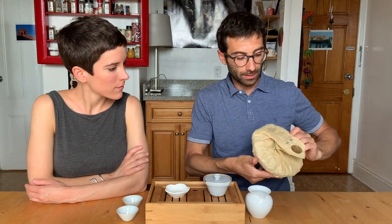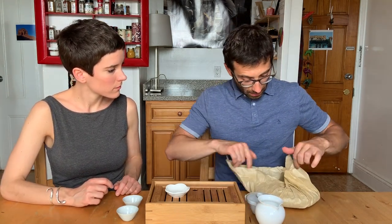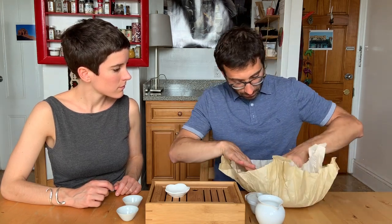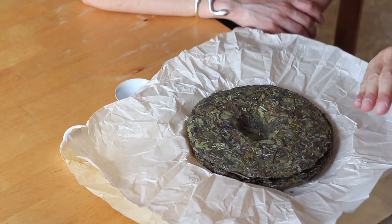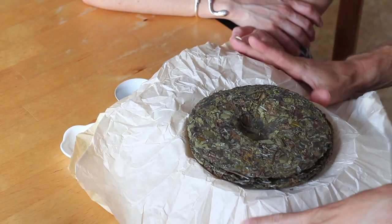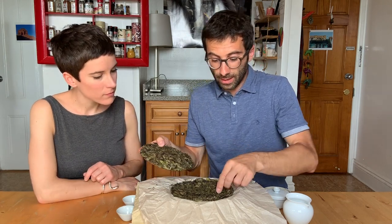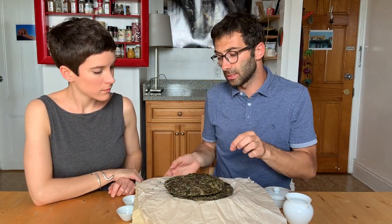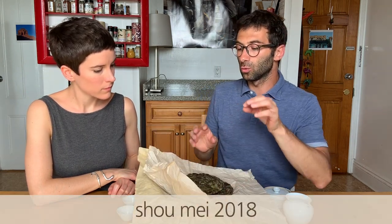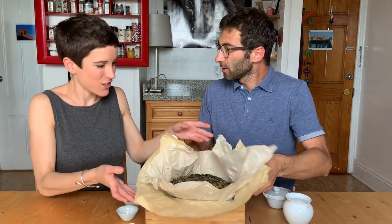We start with the youngest one — a pressed white tea. We've already broken this bing cha, and here it is. We can take some leaves out and brew them. This tea is from last year, 2018. We intentionally took a one-year-old tea and not super fresh, because very fresh white tea is too grassy.